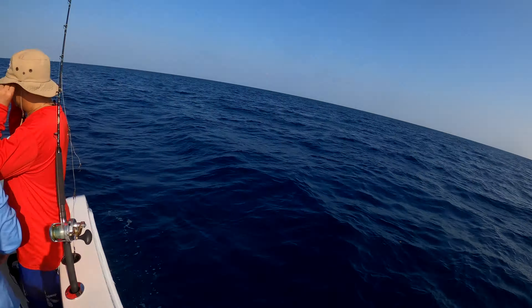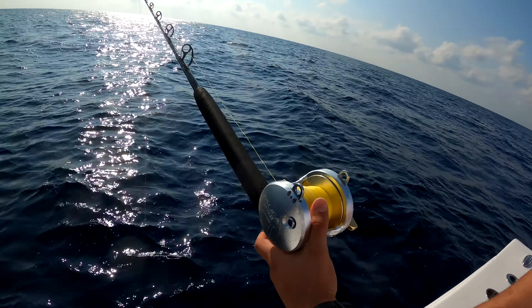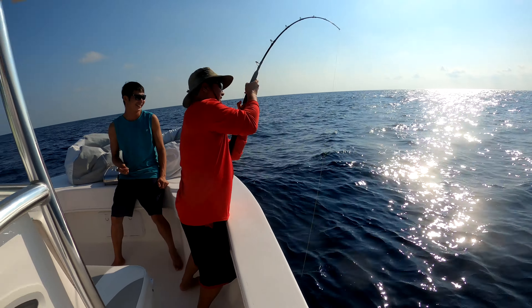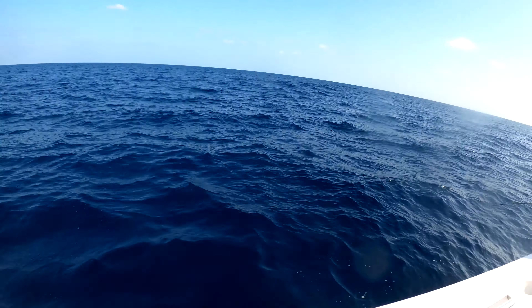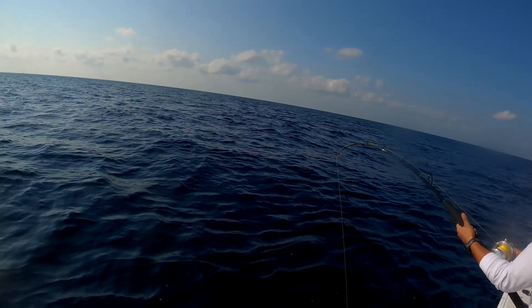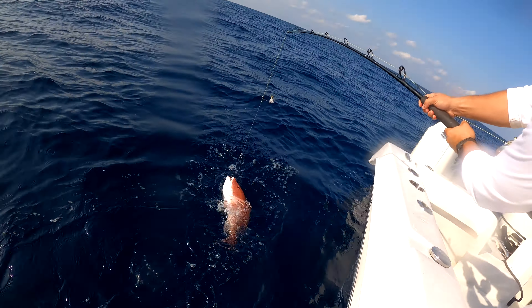Just got to the spot, about to drop down. We are fishing with two hooks today, two bait. Jalim got one on the first drop! Jeremy got another one on — hooked up over here. It's on baby, everybody's on on the first drop!